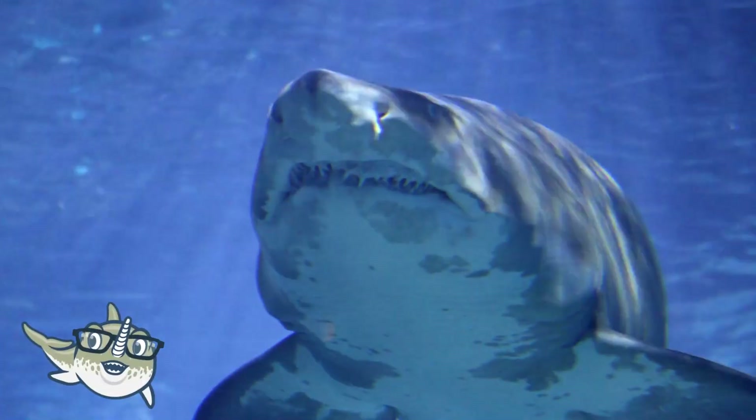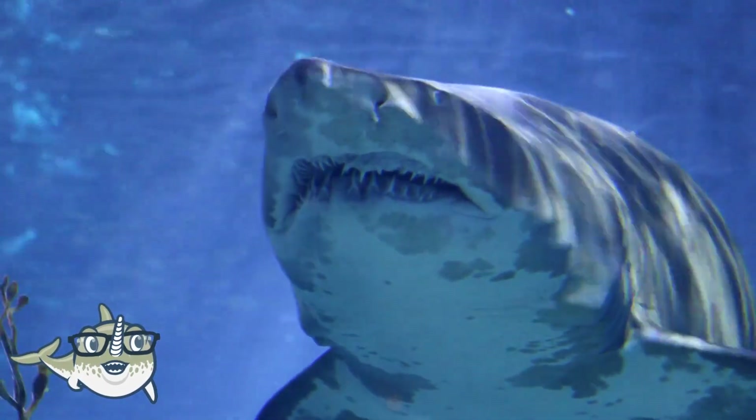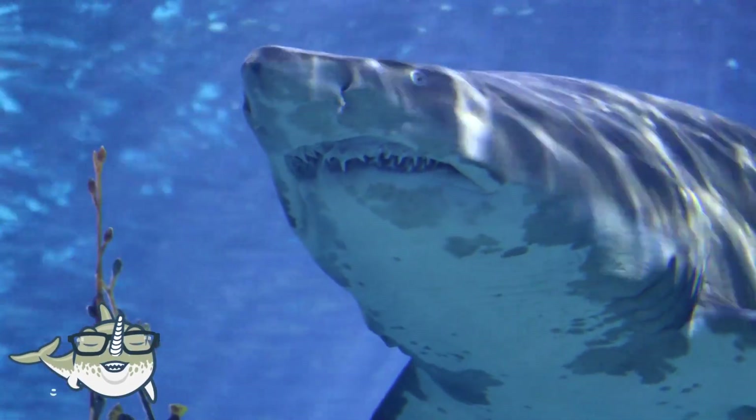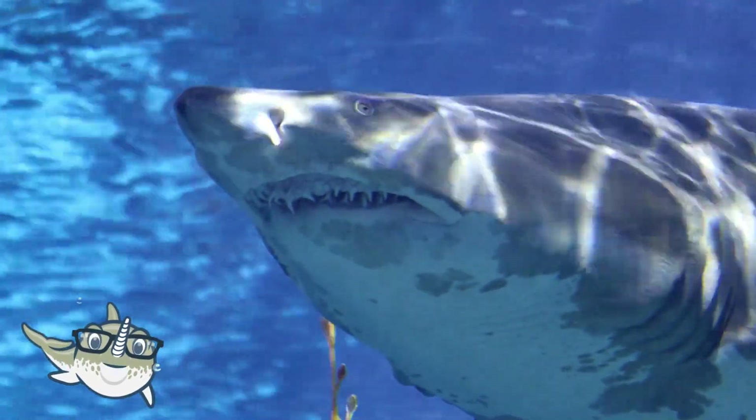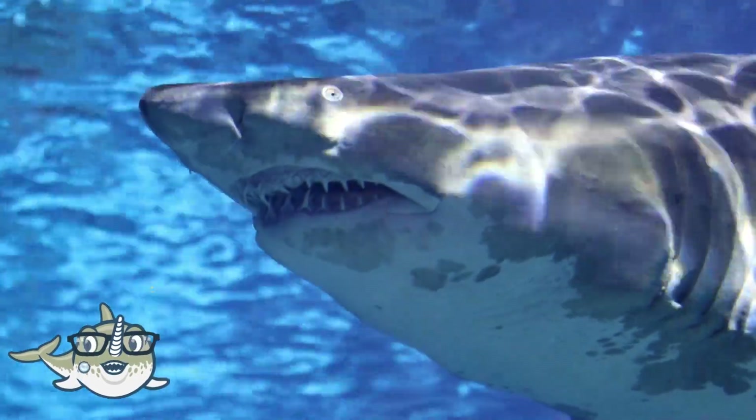Tiger sharks are sharks that have a striped pattern on their skin, which fades as they grow older. They are one of the most adaptable and versatile sharks, and they can live in different habitats, from shallow coastal waters to deep ocean trenches.